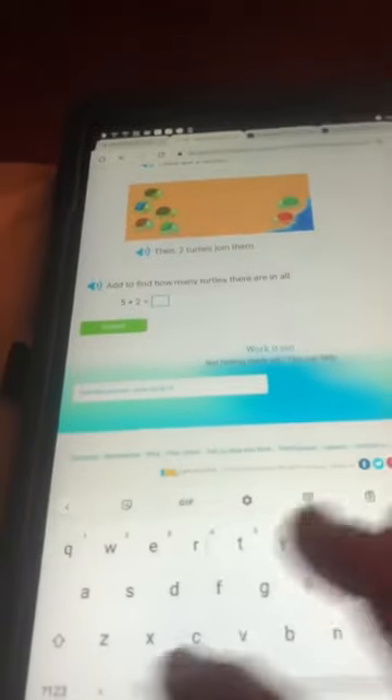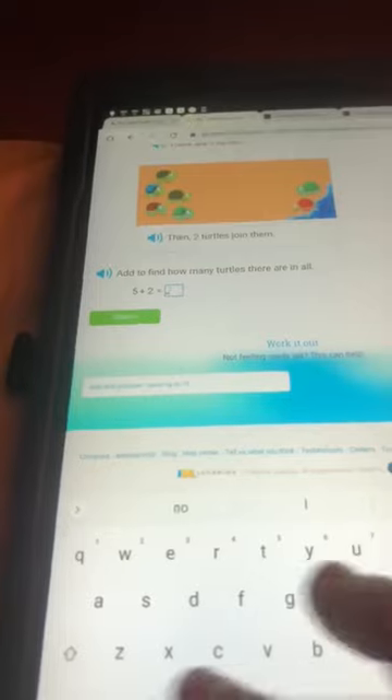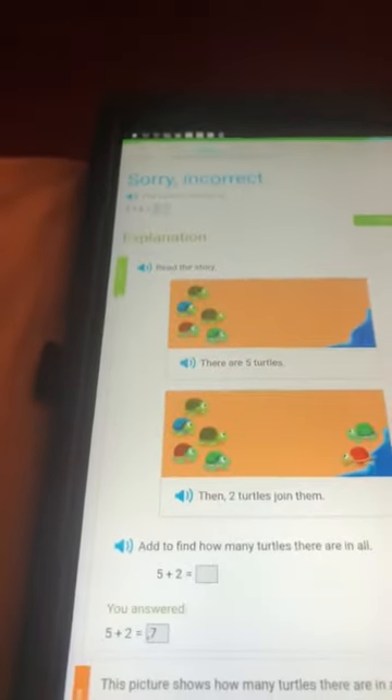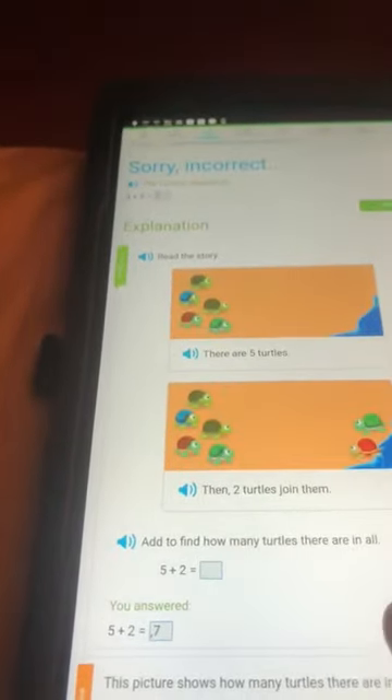One, two, three, four, five, six, seven turtles. Uh-oh, uh-oh. I put the wrong answer in. Sorry, guys.